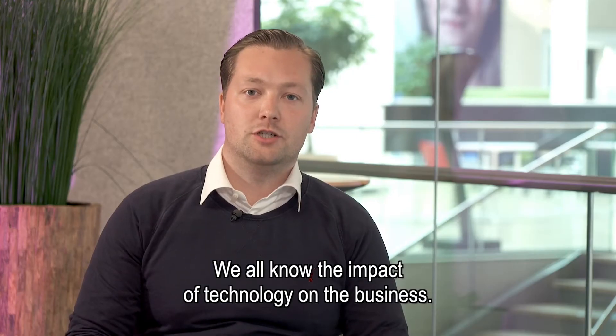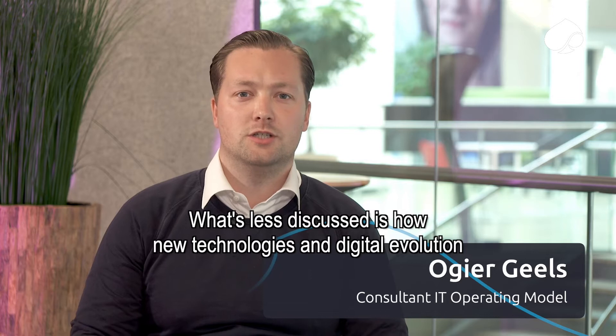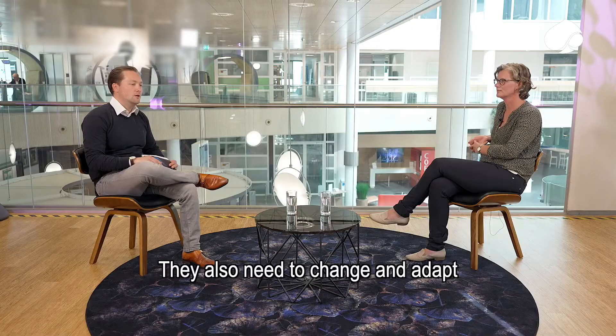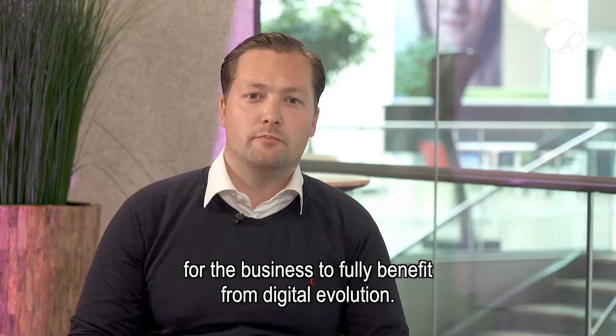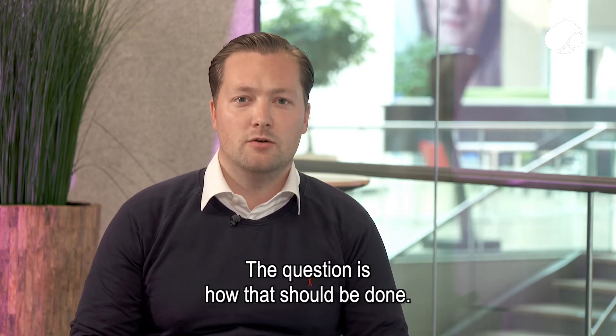We all know the impact of technology on the business. What's less discussed is how new technologies and digital evolution influence the IT department. They also need to change and adapt for the business to fully benefit from digital evolution. The question is how that should be done.